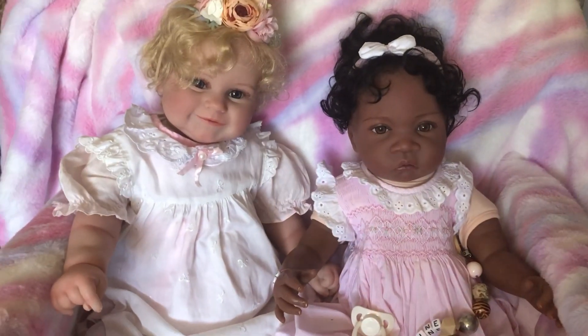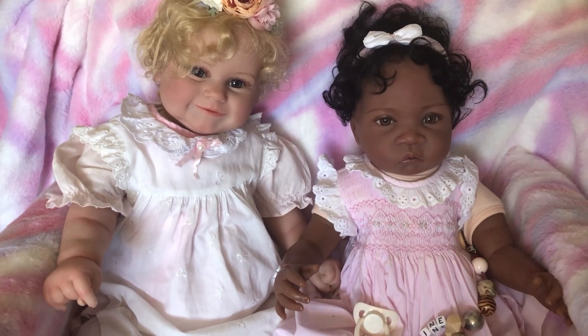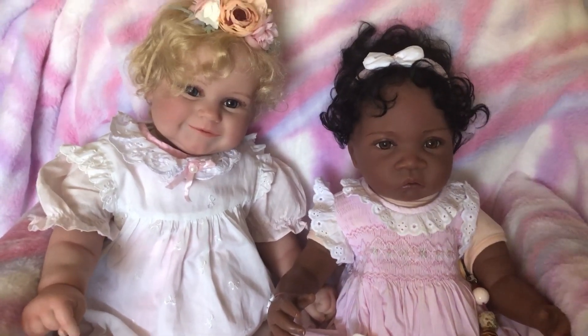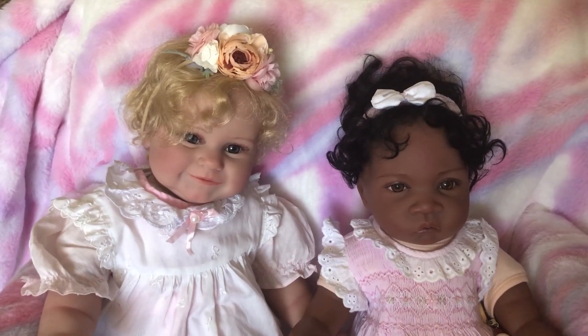Hi everyone, today I'm joining in Shara's hashtag. Shara is over at Reborn Living Dolls and her hashtag is 'On Wednesdays We Wear Pink', and I have got my beautiful Shiloh.